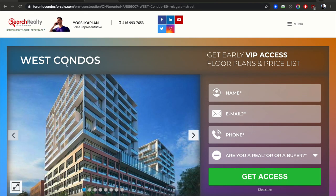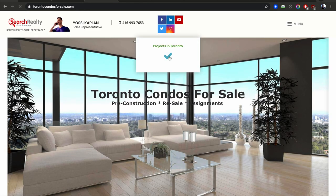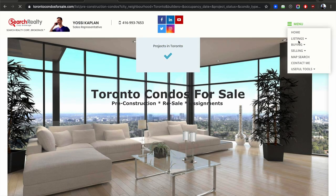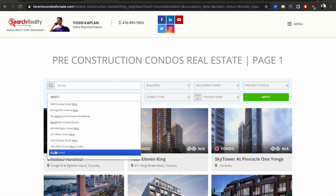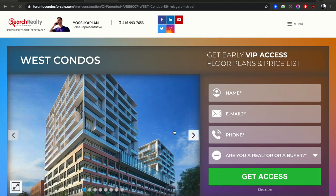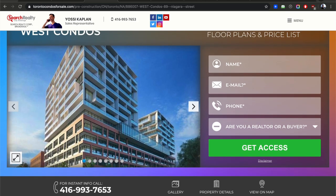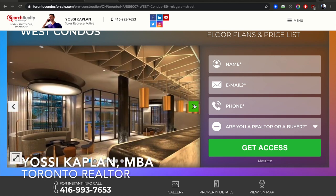I'm jumping to TorontoCondosForSale.com — this is the page for West Condos. Just go to the site, hit Projects in Toronto or search for new construction and type 'west.' Here are the renderings, looking from north to south facing a little west — Niagara Street right in front. It's gorgeous architecture. The floor plans are some of the best I've seen in a long time; they're really putting everything you need for a really nice building.